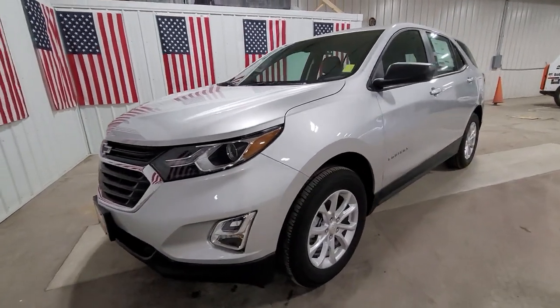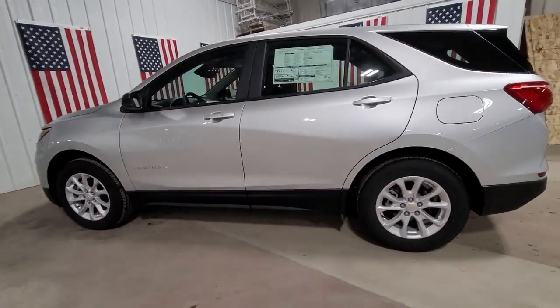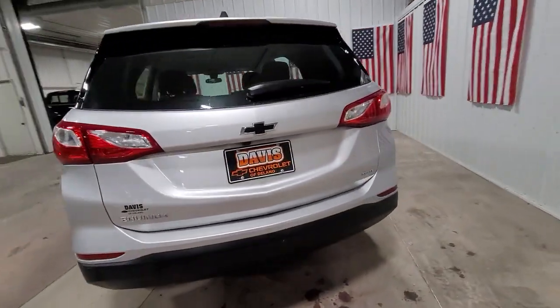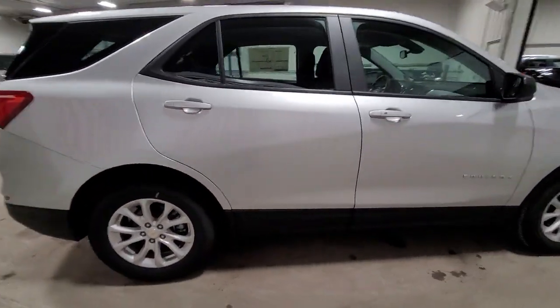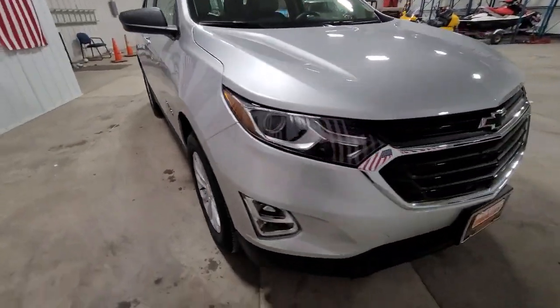Introducing the 2020 Chevrolet Equinox. Whether you're on a family road trip or doing the daily drive, the Equinox is your go-to vehicle. It's the elegant solution that blends advanced safety technology, passenger comfort, and SUV functionality. The following are some of this vehicle's highlighted options.